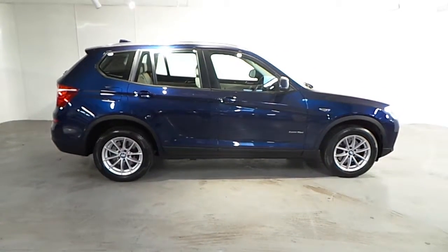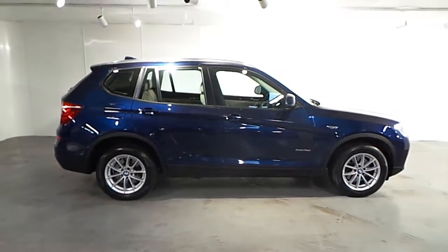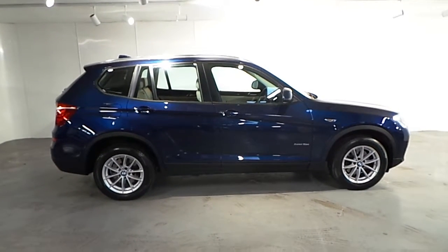If you want to find out more about this car or any of our other cars, please do not hesitate to call us on 01288 5085. Thank you.